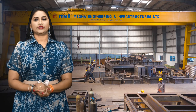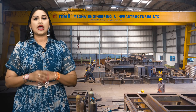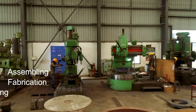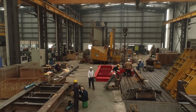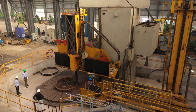The manufacturing industry is a crucial sector contributing significantly to the global economy. At the core, these units transform raw materials into finished products through various processes such as assembly, fabrication, and machining. Within this vast landscape, MIL's manufacturing units play a pivotal role in catering to diverse industrial needs.